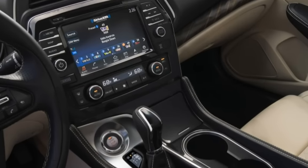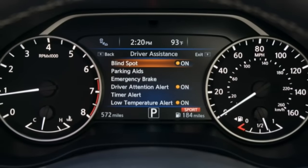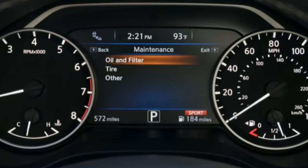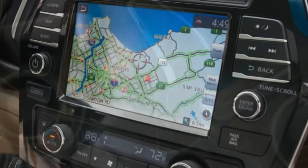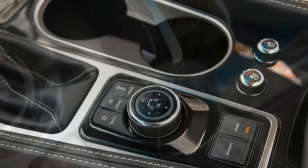Nissan builds the Maxima in Smyrna, Tennessee, in what it says is the highest volume plant in North America. Some 650,000 Altimas, Maximas, Pathfinders, Leafs, Rogues, and Infiniti QX60s are scheduled for this year, plus lithium-ion batteries for the Leaf.